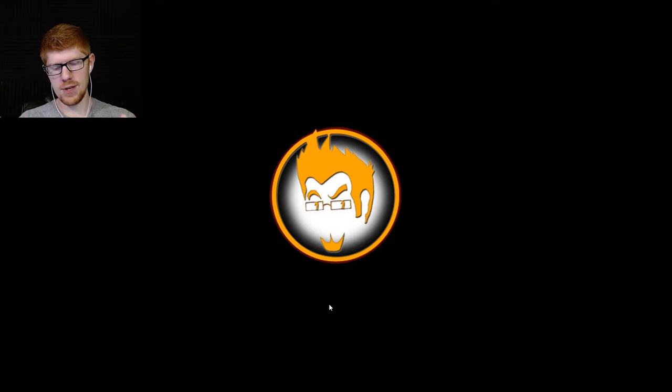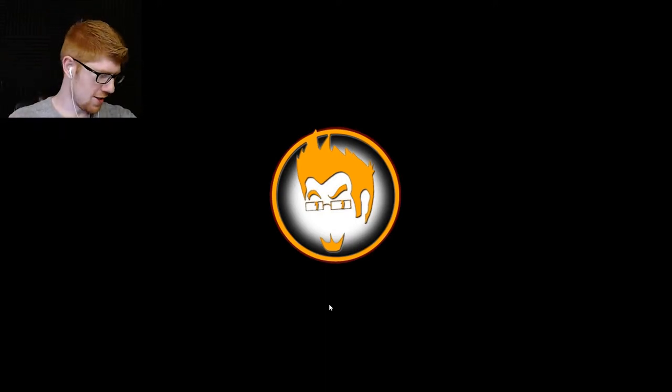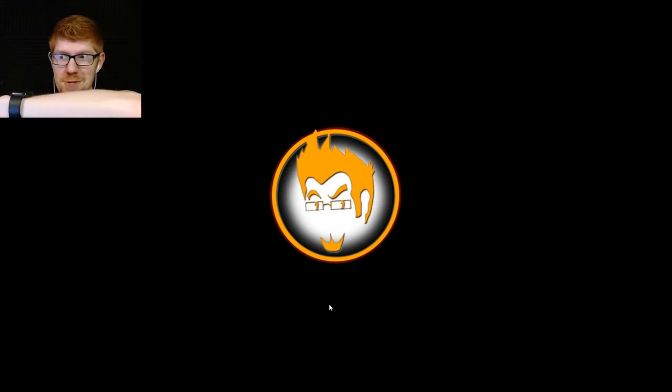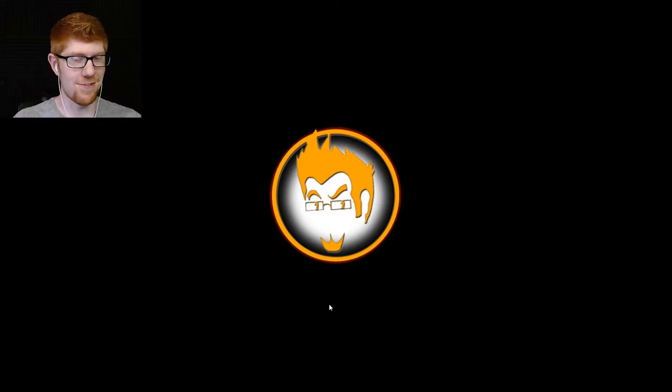I wanted to show you something. Remember in episode one, when I tried to take the mask off and there was that bone-chilling jump scare that I literally still get goosebumps just thinking about? There's more to that than meets the eye. I took a screenshot and I'm going to show you the image. I'm preparing you now because it is frightening.